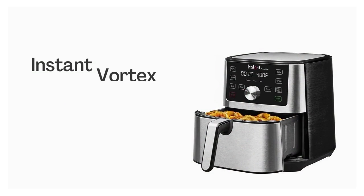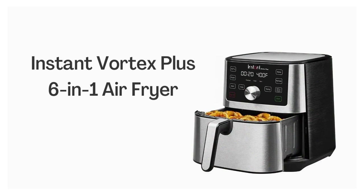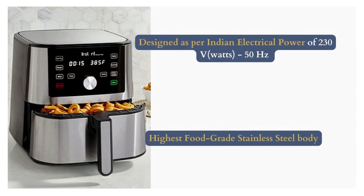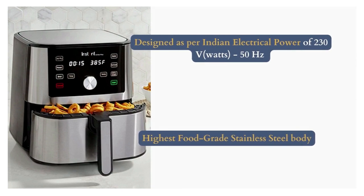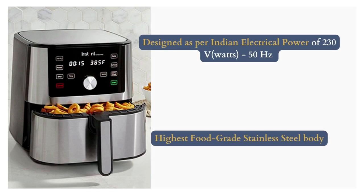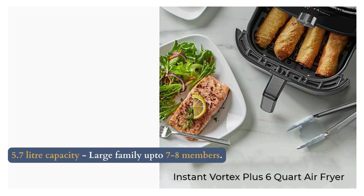Number 1: Instant Vortex Plus 6-in-1 Air Fryer. It is designed for Indian electrical power at 230 volts, 50 hertz, and comes with the highest food-grade stainless steel body. It has a 5.7-liter capacity, which is great for large families of up to 7 to 8 members.